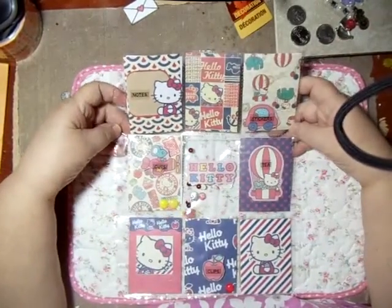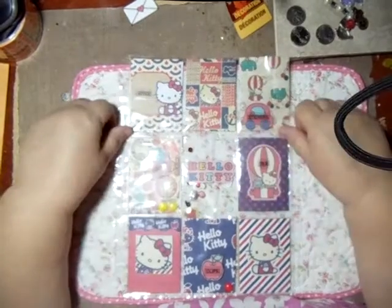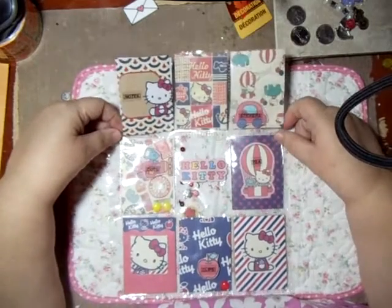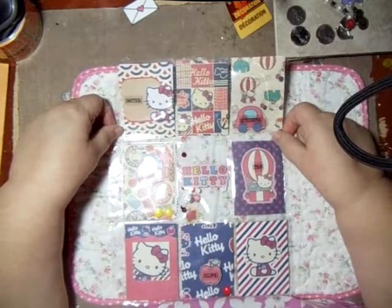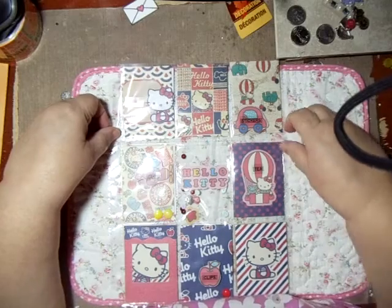Thank you, Lydia. This is really cute and adorable. And now I know I can remember that you like Hello Kitty. Thanks again, hon — I really appreciate you swapping pocket letters with me. This is Echo92503. Take care and keep watching my channel because you never know what you're going to see next. Thanks, bye.